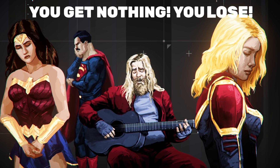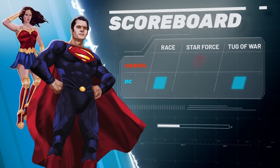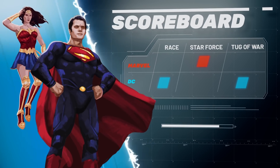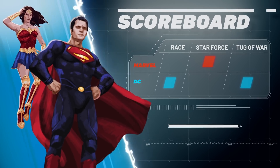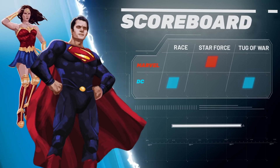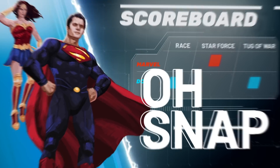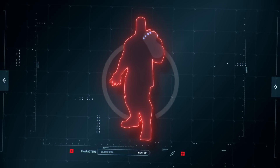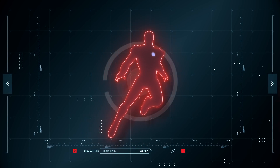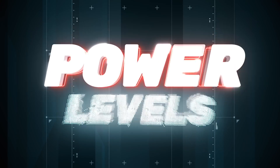You get nothing. You all lose. Good day, sir. Turns out DC is still the overall winner and earns the title of most powerful duo. Congratulations, gods — you beat the MCU everywhere but the box office. If you don't like it, too bad — that's where the data leads us. And the data doesn't care about your feelings, but we care about you. Let us know who you'd like to see square off, and you can see them here in the next episode of Power Levels.